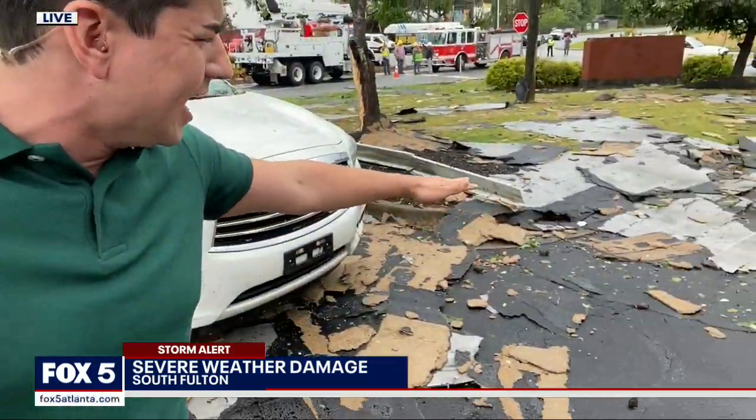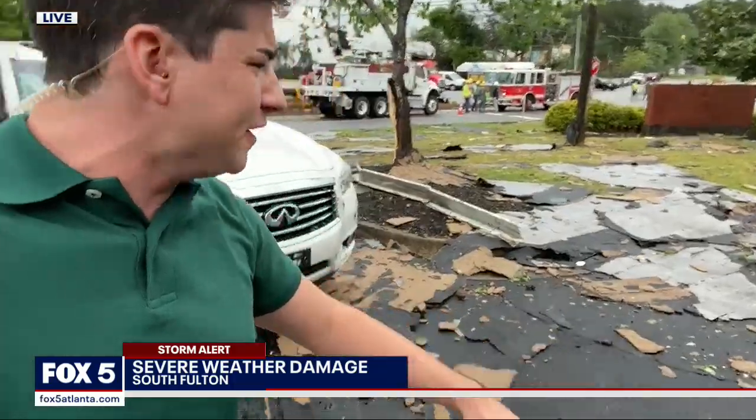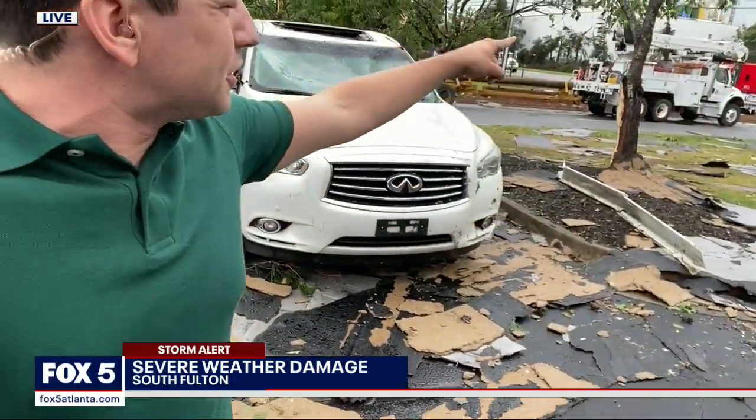You can see all around — there's debris on the ground, roofing, sheets of metal. Over there, there's a bus that looked like it was just caught in the thick of it.